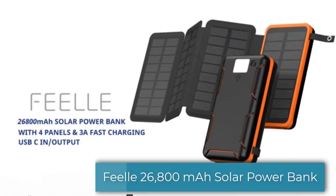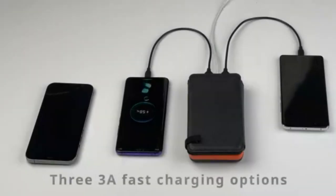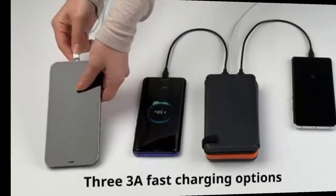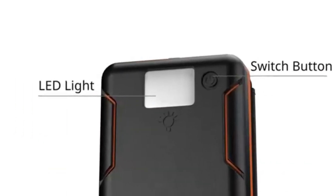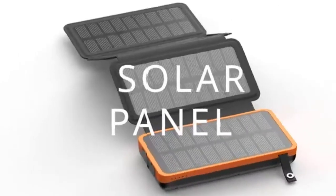Next for review is another one from Feel — the expanded version with 26,800mAh power. The upgraded version has three USB ports, with one port for USB-C devices, and since it has three ports it can simultaneously charge up to four devices at the same time. With its 3A advanced charging technology, it can quickly charge up to 50% in just 30 minutes. The switch button for the flashlight is conveniently located at the back, just beside the built-in LED light. This solar power bank is designed with four foldable solar panels.